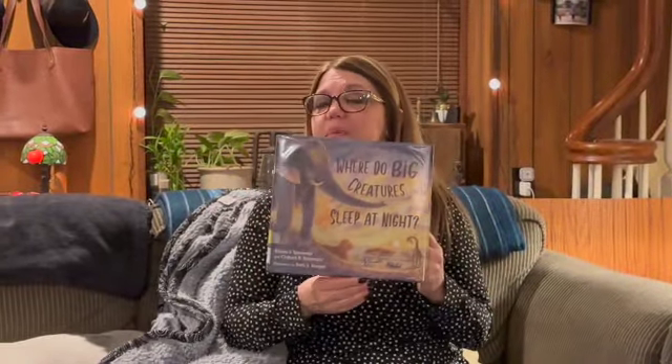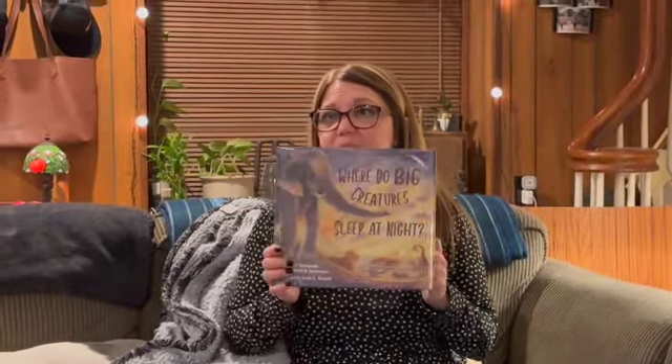Hi everybody! Happy Tuesday! I have a brand new book to share with you today and this book is "Where Do Big Creatures Sleep at Night?" It's written by Stephen and Clifford Simmons and it's published by Charles Bridge and we want to thank them for allowing us to share this book with you today.